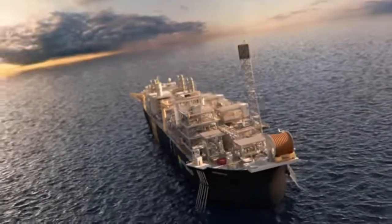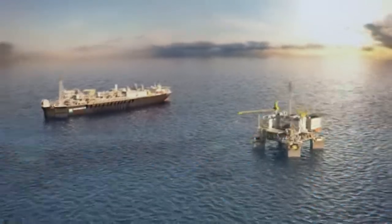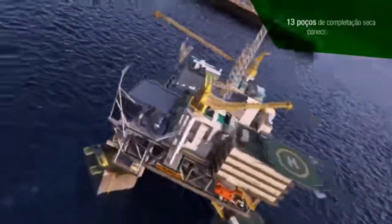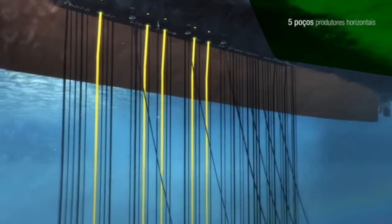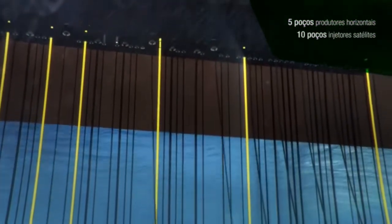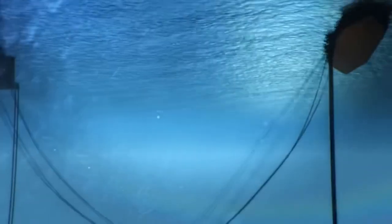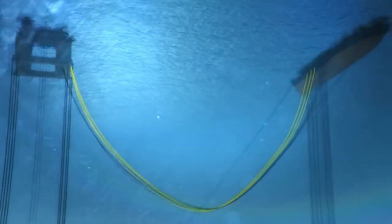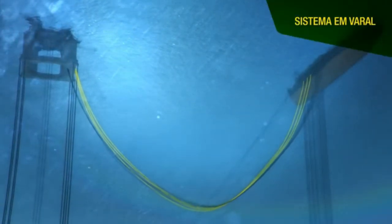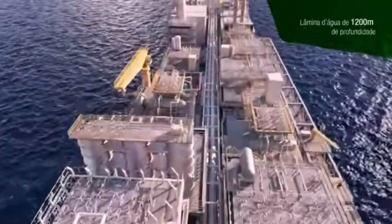The development of production at the Papa Terra field is anchored by two main units: an FPSO (floating production, storage, and offloading unit) coupled with a wellhead platform. The field is supported by 29 large-diameter wells, including 13 dry completion producers connected to TLWP-61 and five horizontal production wells. Additionally, there are 10 satellite injection wells and one gas injection well linked to FPSO P63. All production from TLWP is transferred to FPSO P63 via oil transfer lines, with P63 operating at a water depth of 1,200 meters.